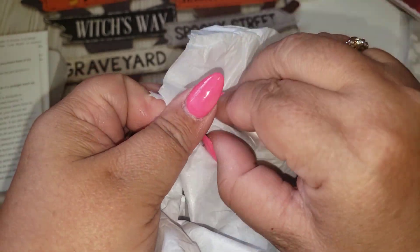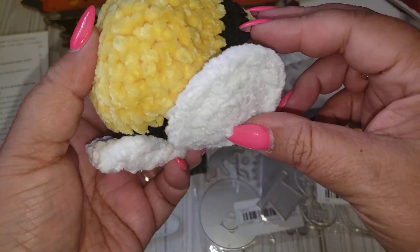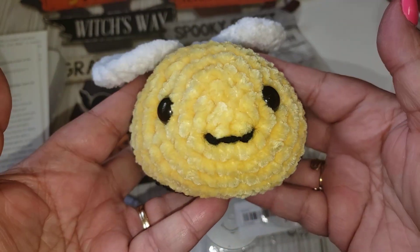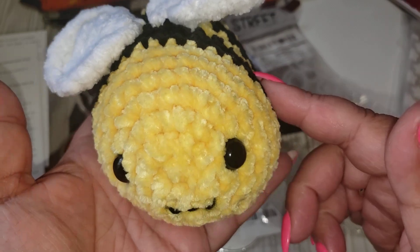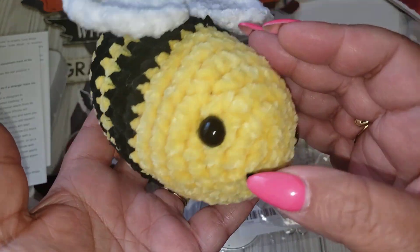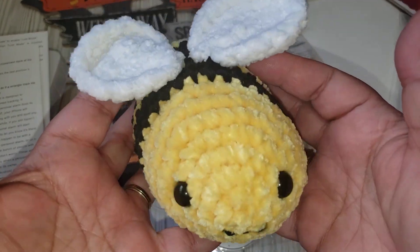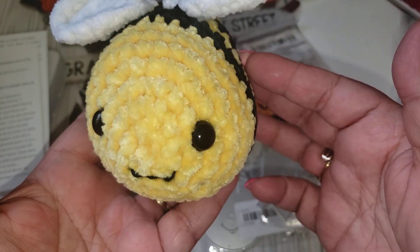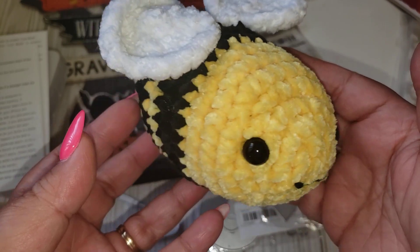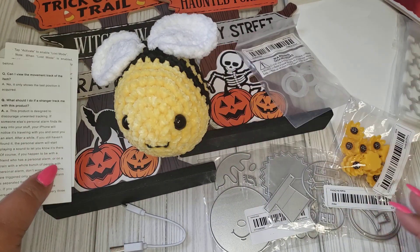Oh my gosh — it's a bee! I love bees, this is so cute! I'll leave Suzanne's Instagram — she has a lot of pictures of her little stuffies that she makes. I'm going to put this in my craft room. You can see if maybe she can make you one; I know other YouTubers have received and purchased some. I absolutely love this. Thank you, Maria, and thank you, Sue, for creating such a cute little bee.